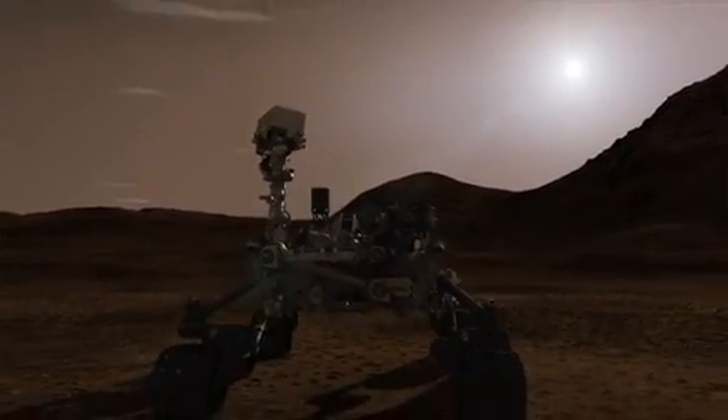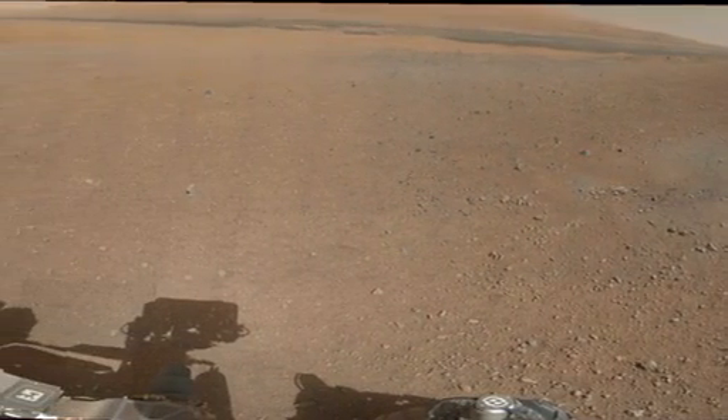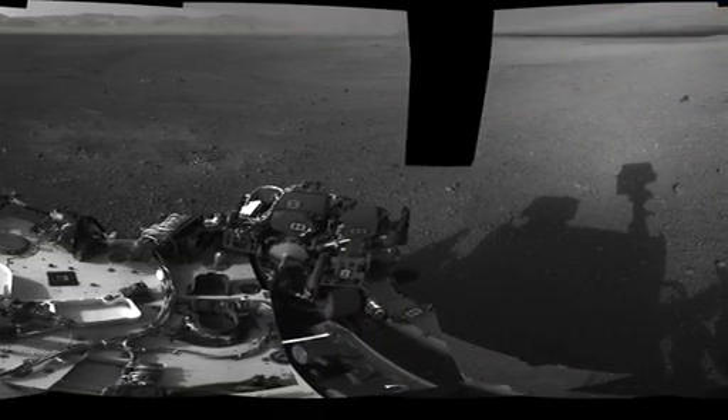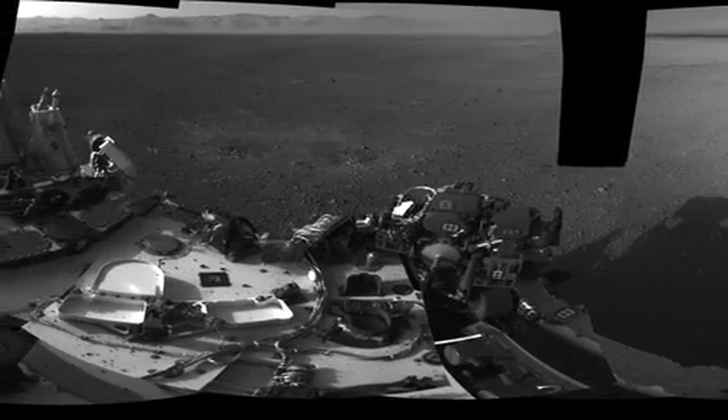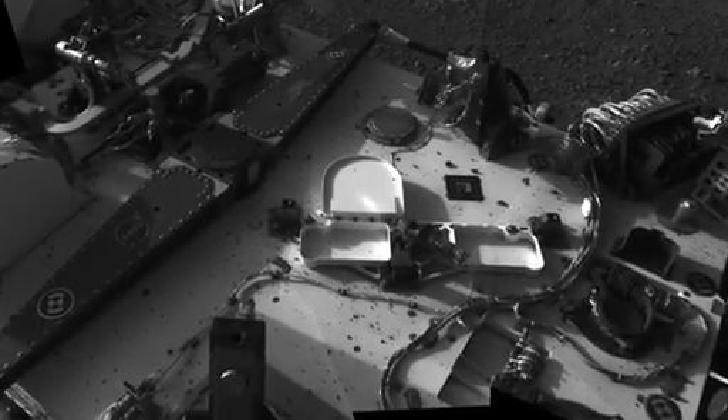We've deployed the remote sensing mast so we can start acquiring our beautiful panoramic images, and we've also checked out what the state of the rover is by looking at ourselves in addition to the Martian landscape. We were happy to find that we weren't covered in a large amount of dust as some members of the team thought might happen.